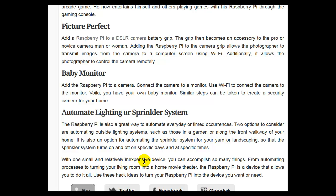With one small and relatively inexpensive device, you can accomplish so many things. From automating processes to turning your living room into a home movie theater, the Raspberry Pi is a device that allows you to do it all. Use these ideas to turn your Raspberry Pi into the device you want or need.